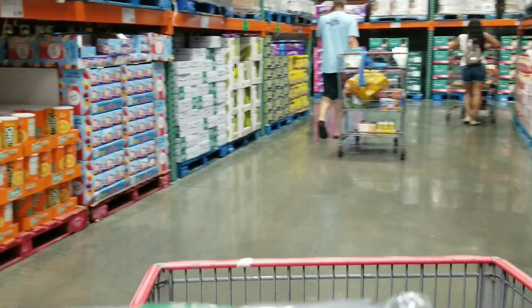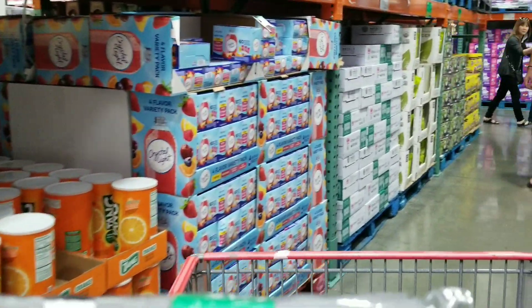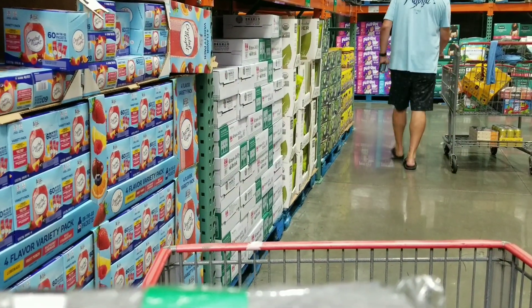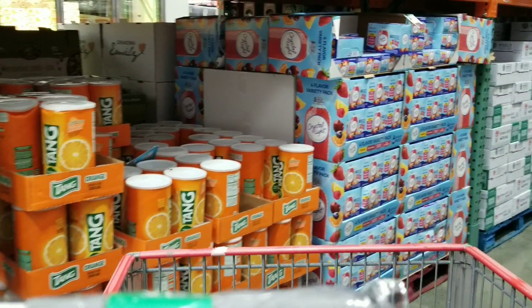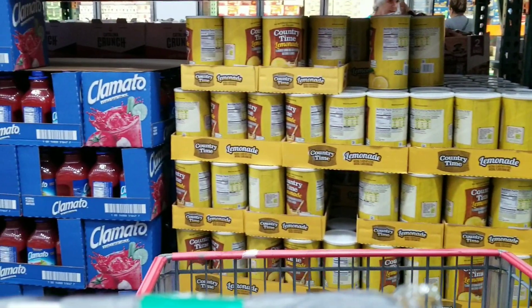Now I'm kind of just going down the lanes. As you can see, those are Crystal Light packets for $8.99. They also have Tang for $8.99 and Country Lemonade for $8.99.